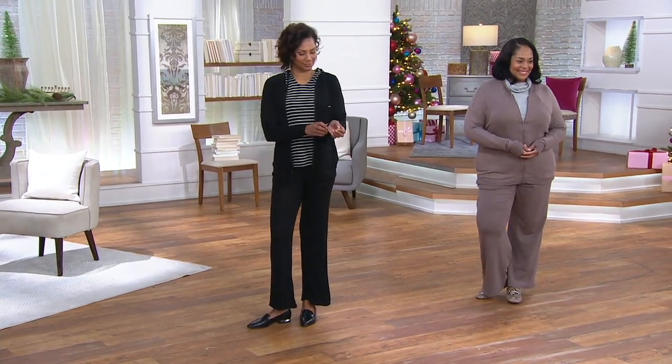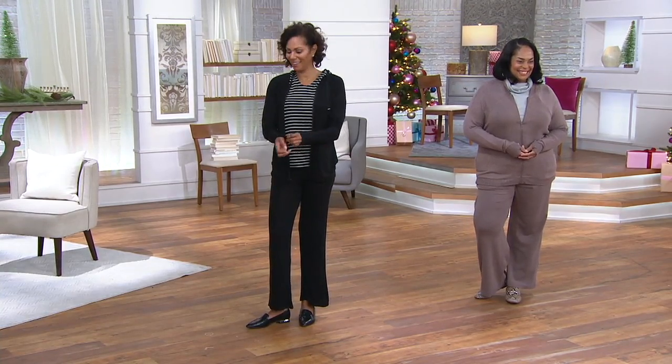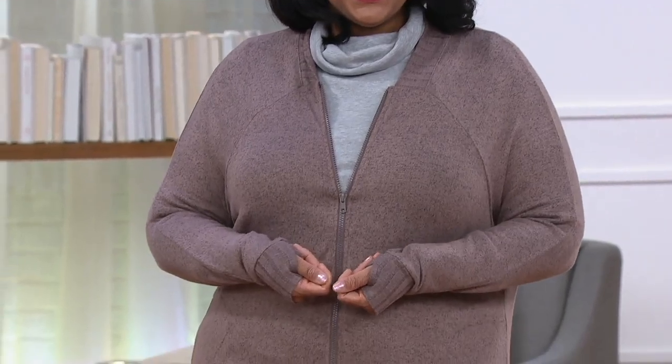The beauty of it is that sometimes bomber jackets are stiff — this is not. I love those moments where you're like, how cool.